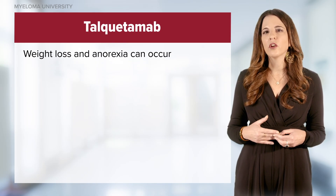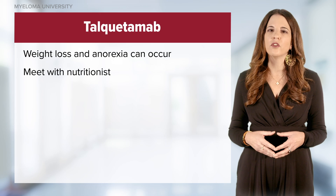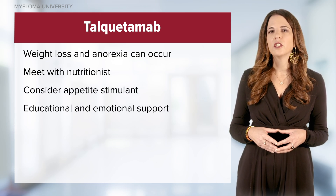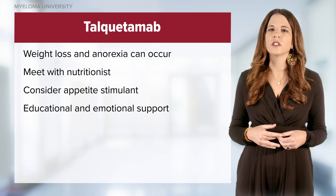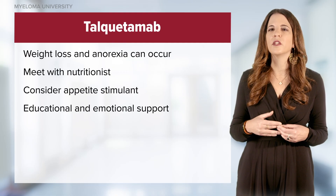Weight loss and anorexia can occur. Therefore, having your patient meet with a nutritionist and considering an appetite stimulant can be beneficial. Education and emotional support strategies for patients and caregivers who worry about taste changes and associated weight loss are critical in getting patients through these symptoms.